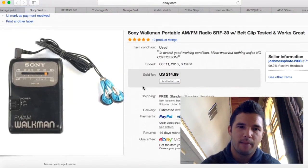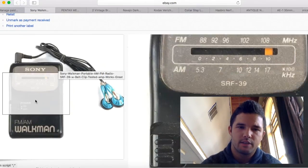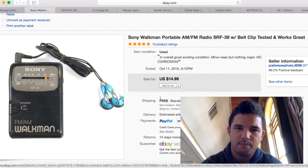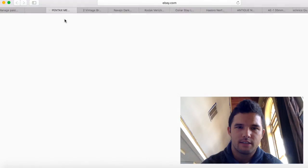This Sony Walkman I purchased for $3. I had two of them. For $3, I turned it into $14.99 with free shipping. I made about $8 profit. It's in, it's out, made some money — that's all I'm here to do.